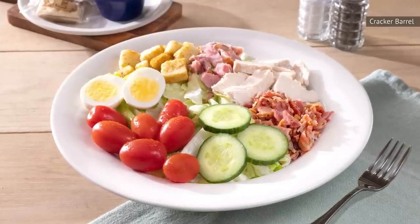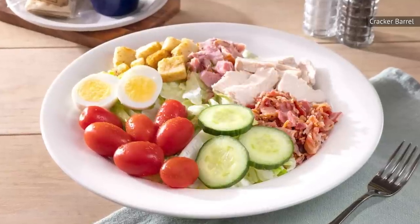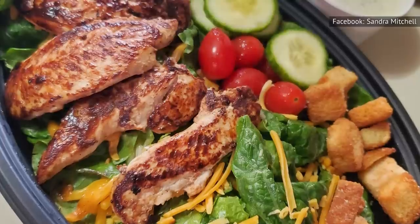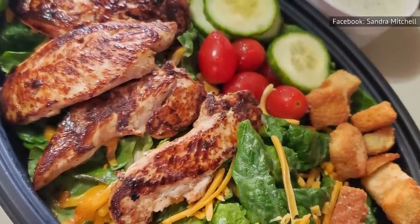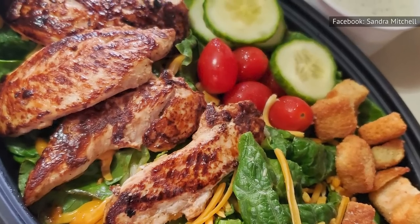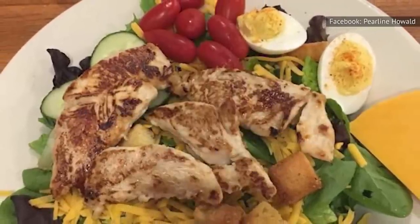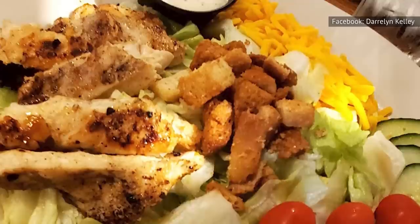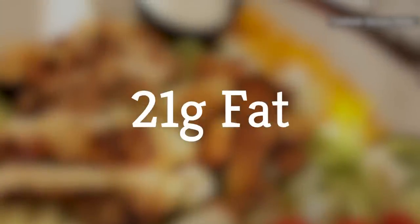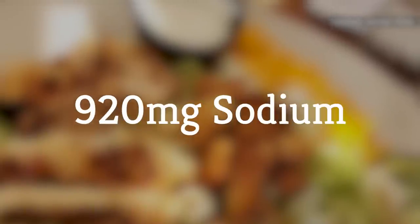Cracker Barrel's salads are generally a better option than sugar-cured ham and fried chicken, but even then, approach with a bit of caution. One salad option in particular puts up some big numbers. Cracker Barrel's home-style chicken salad includes either grilled or fried chicken served atop a bed of greens, tomatoes, cucumbers, Colby cheese, hard-boiled eggs, and your choice of dressing. While this may not sound too offensive, according to Cracker Barrel's nutrition guide, the grilled chicken version still contains 470 calories, 21 grams of fat, 305 milligrams of cholesterol, and 920 milligrams of sodium.